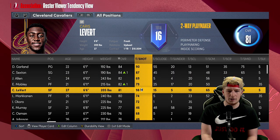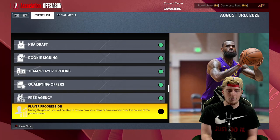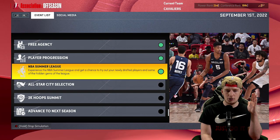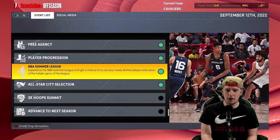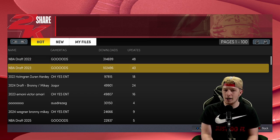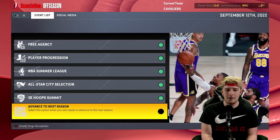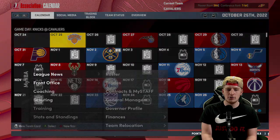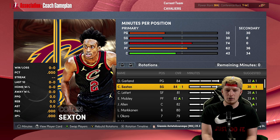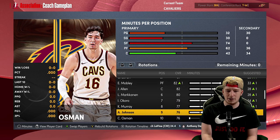One thing I want to look at before the next season is shot tendency. Garland's is kind of low so I'm going to boost it up, then Sexton, then Caris LeVert — his shot tendency is crazy actually. So we went with Sexton, Garland, and LeVert all together. Was that the right move or should the Cavaliers sign-and-trade Sexton? Power ranking only lands at 26 — a little disappointed.